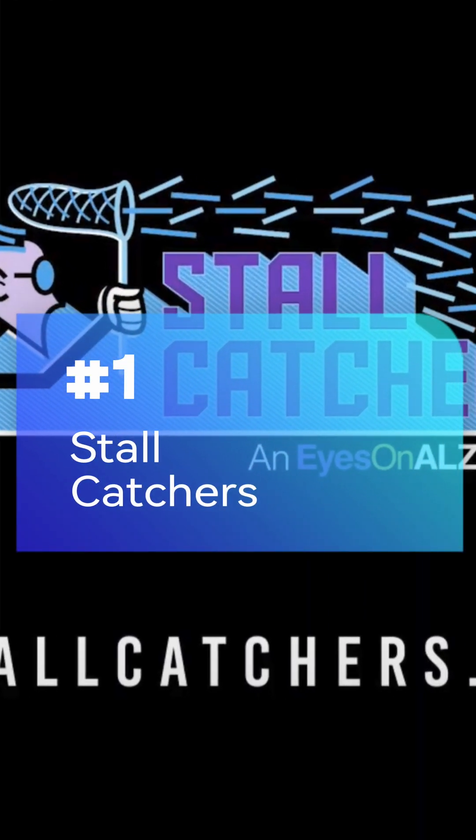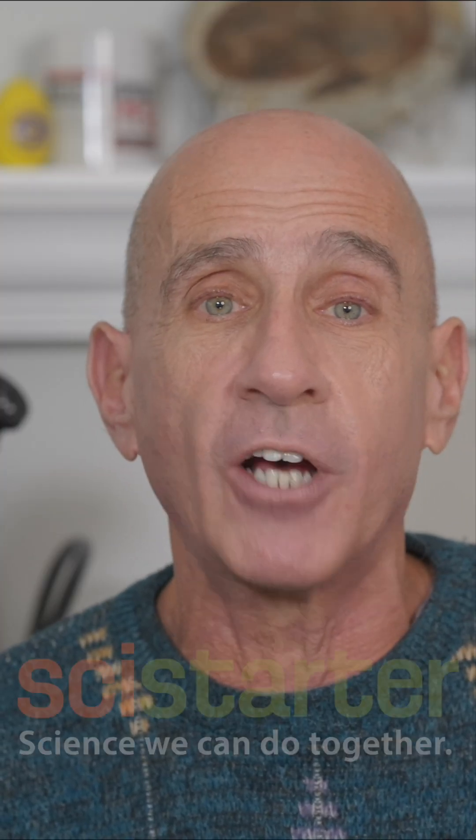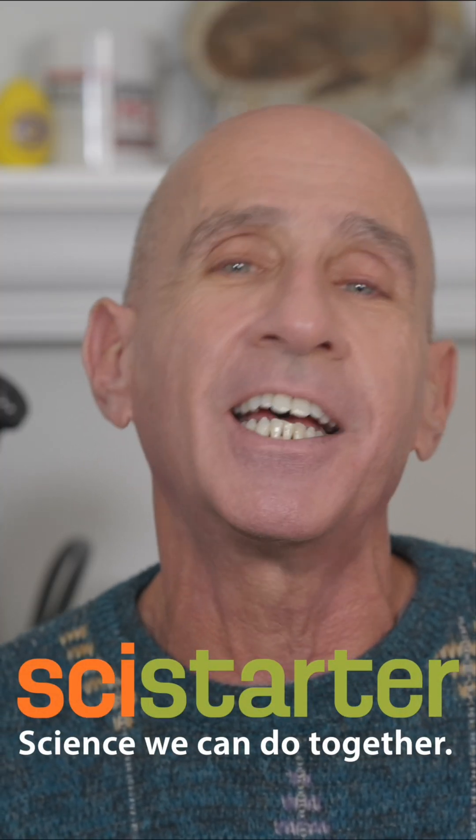Stall Catchers: Analyze mouse brain images to advance Alzheimer's research. Make your resolution to pitch in on these or other important science projects in 2025.